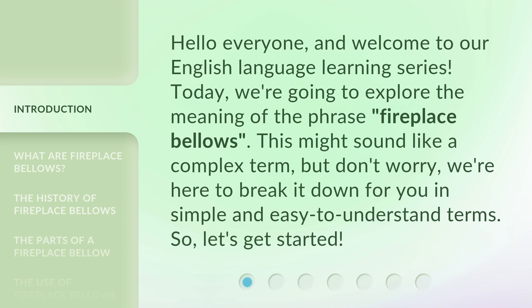This might sound like a complex term, but don't worry — we're here to break it down for you in simple and easy to understand terms. So, let's get started.